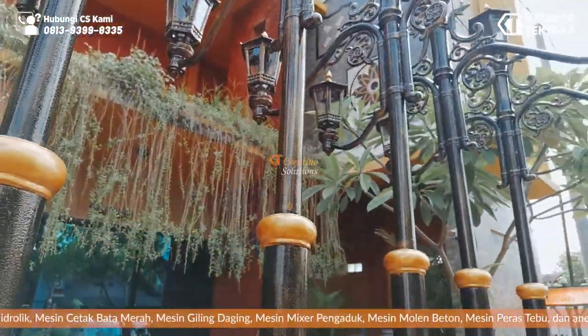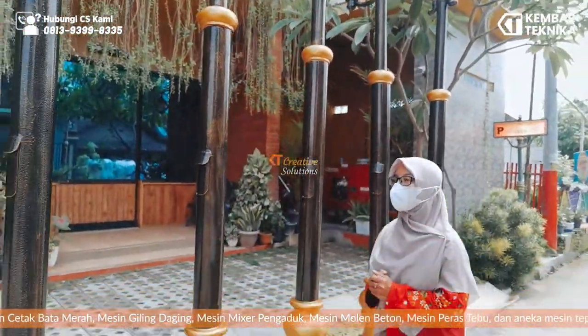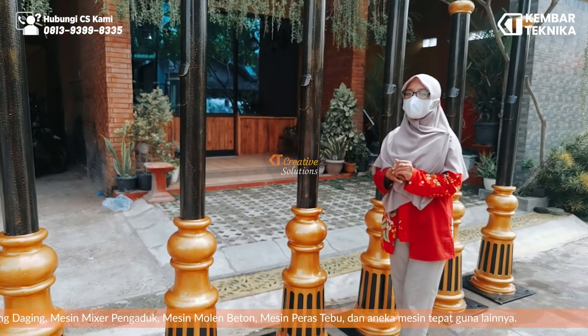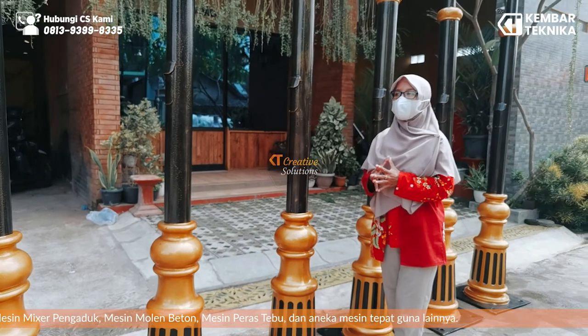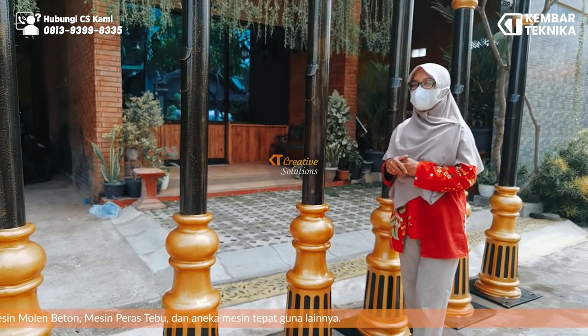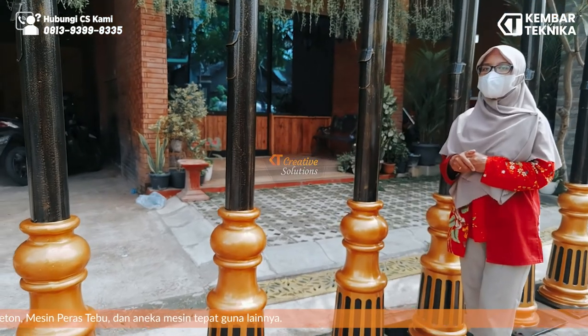Untuk finishing kami menggunakan 4 lapis pengecatan: yang pertama cat epoksi, yang kedua cat dasar, yang ketiga cat warna, dan yang terakhir clear gloss. (For finishing, we apply 4 layers of paint: first epoxy coat, second primer coat, third color coat, and finally clear gloss.)